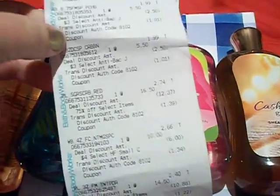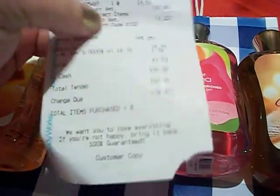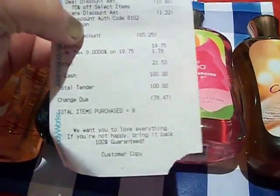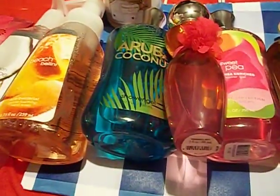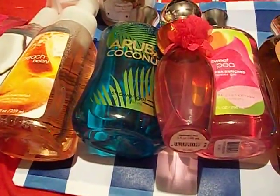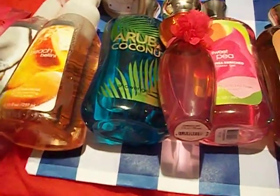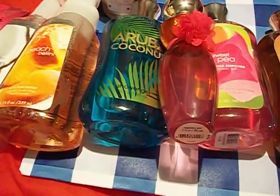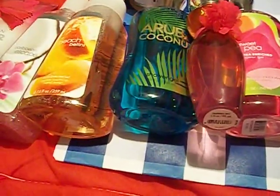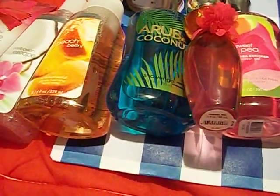That's everything that I got. Here's my receipt. I think everything came to about $31, and then I used the $10 off coupon, so my total came to $21.53 — $21.53 for eight items. That is awesome. That's like roughly $2.60 a piece if you average it out, and the savings was $65.25. There's no way I would pay full price for these items. I always wait until they have their sales and stock up.